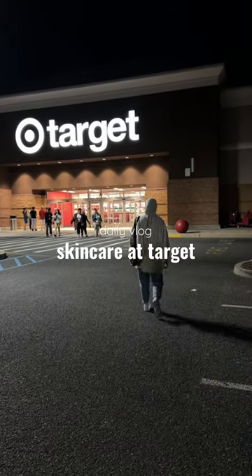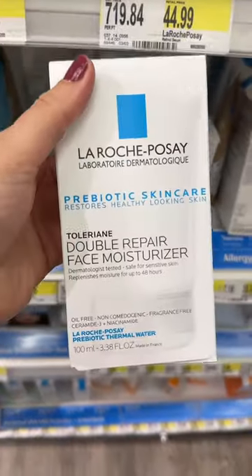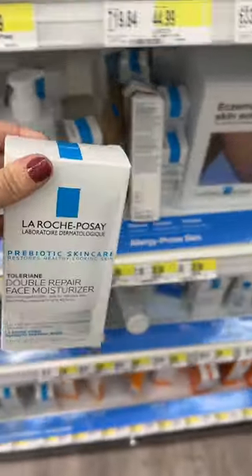Okay guys, let's talk about my favorite skincare products I can pick up from Target. Starting off with the La Roche-Posay Double Repair Face Moisturizer. This is a great alternative if you want an affordable but really great moisturizer.